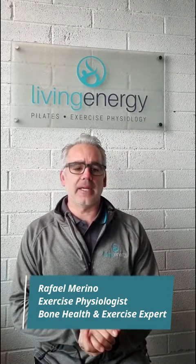Hi everyone, I'm Raphael from Energize Me Fitness and also Living Energy Pilates and Rehabilitation. I'm an exercise physiologist and I'm an expert on improving bone density with exercise. Today I wanted to talk to you about some exercises and movements not to do if you have osteoporosis.